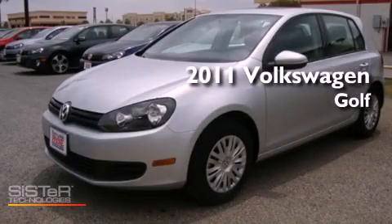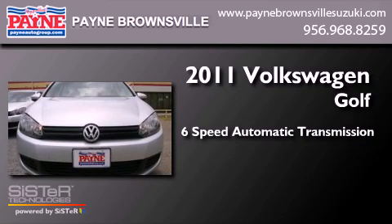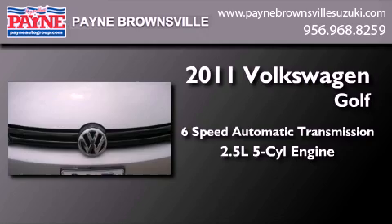This is a brand new 2011 Volkswagen Golf. This compact has a 6-speed automatic transmission and a 2.5-liter inline 5-cylinder engine.